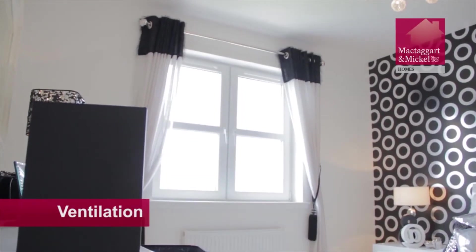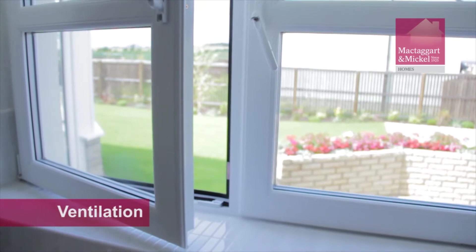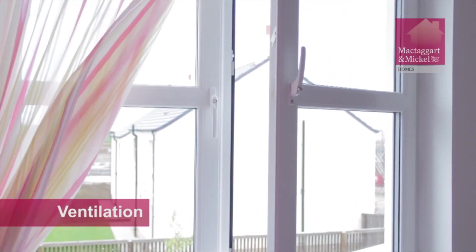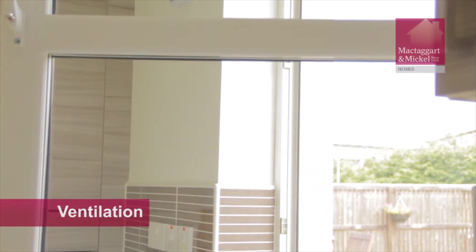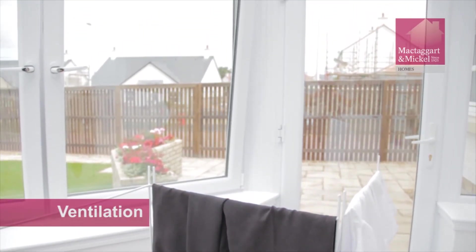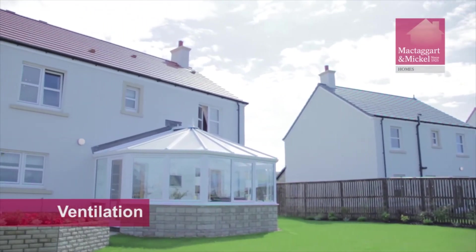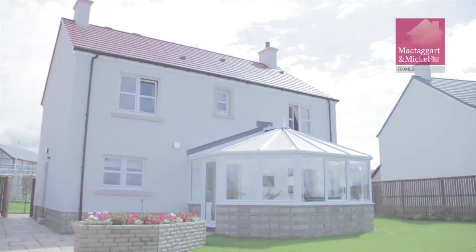Ventilation is an extremely important process when moving into your new home. Make sure you open windows when possible and always keep your trickle vents open throughout your home. The consequences of not properly venting your home can be varied. Condensation can cause issues such as mould, mildew, and can impact on shrinkage. If you are drying clothes indoors, make sure you close the door and open the windows of the room to let the moisture escape outside. Further information on the ventilation of your home can be found in the NHBC guidance notes on condensation in homes, contained within your handover pack.